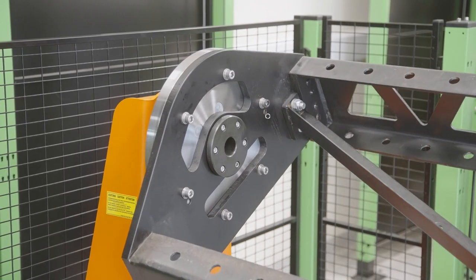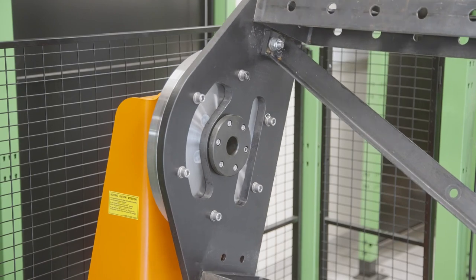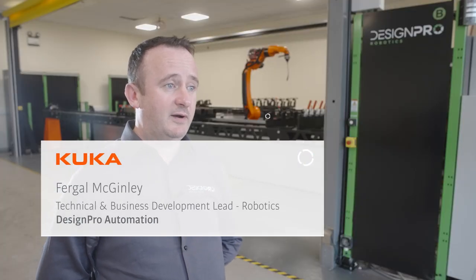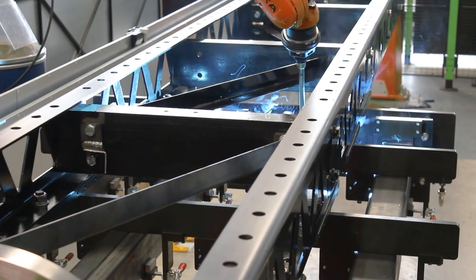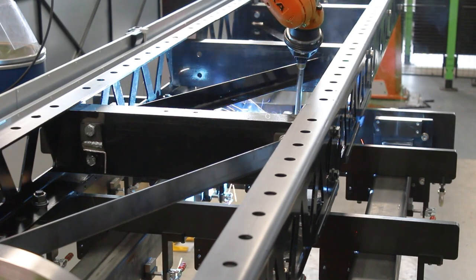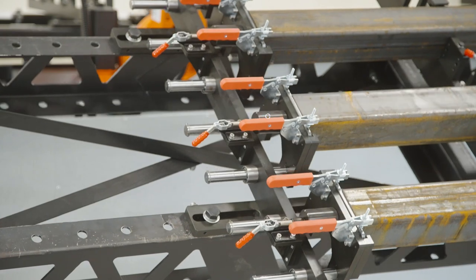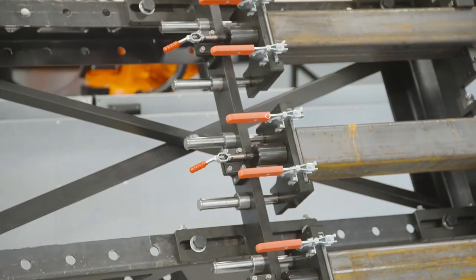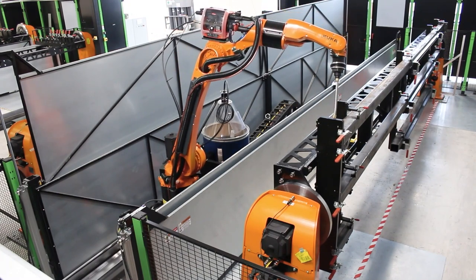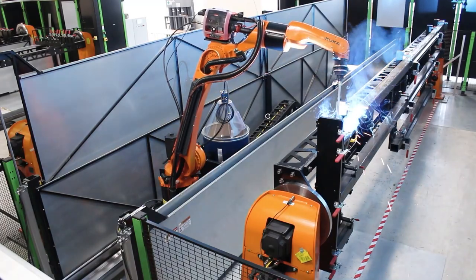We chose the KR8 Cybertech because of its reach capabilities and its repeatability. The positioner allows us to overcome accessibility where it could be hard to get at certain areas, and also allows us to weld horizontally as well as vertically where needed. That is also where the Fronius power source helps us through different settings and programs. We chose to work with Fronius because they are one of the market leaders, and we find them really easy to work with — their after-sale service and support is excellent.